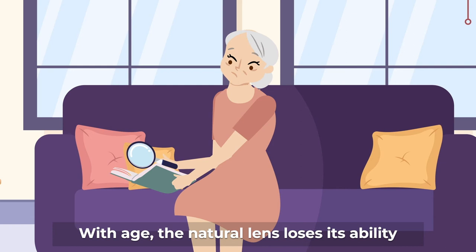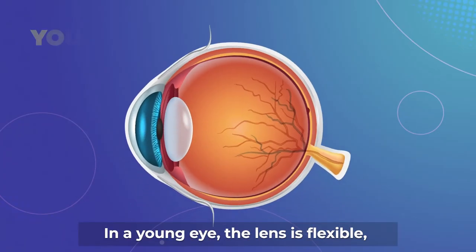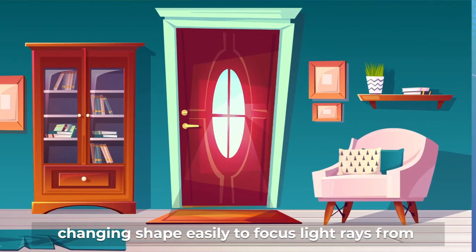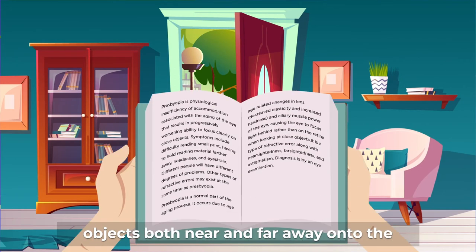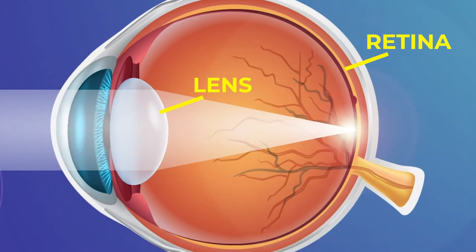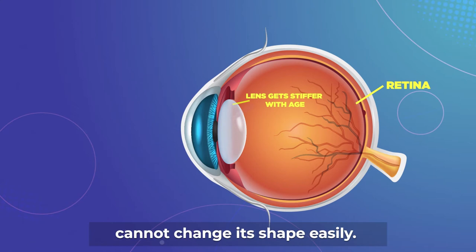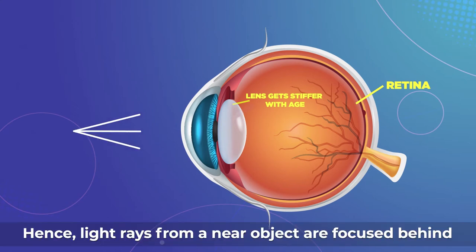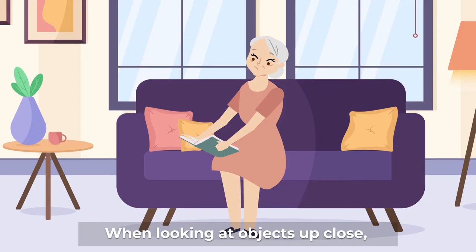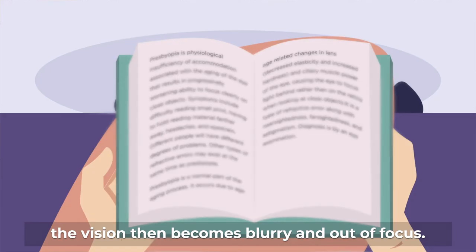With age, the natural lens loses its ability to focus on near objects. In a young eye, the lens is flexible, changing shape easily to focus light rays from objects both near and far away onto the retina, the light-sensitive tissue at the back of the eye. Around the age of 40, the lens gets stiffer and cannot change its shape easily. Hence, light rays from a near object are focused behind the retina rather than on it.